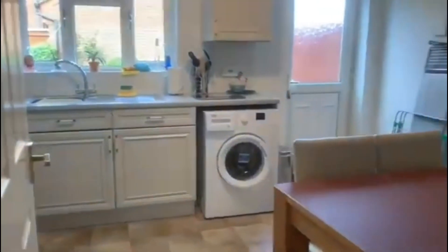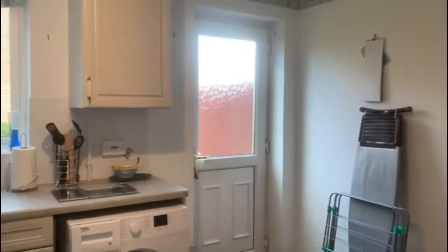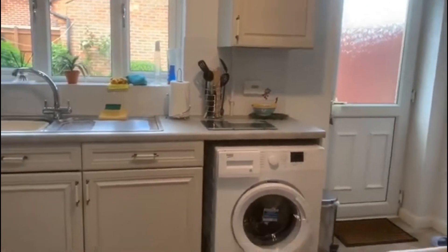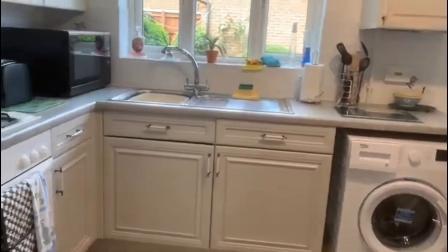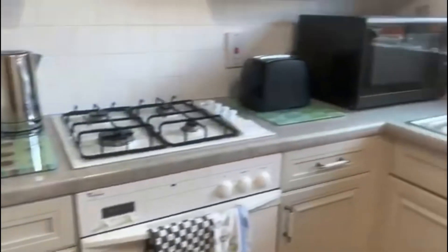Heading into the kitchen dining room, we have a fantastic size kitchen here. You can see there's a kitchen table in there for four chairs. You've got the white goods — the washing machine, the oven, the fridge, and the freezer there behind the door. Generally really good space above and below on both of those work surfaces.